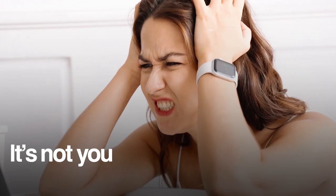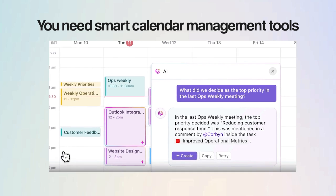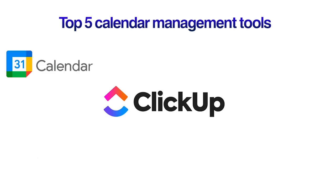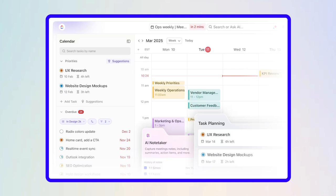Maybe the problem isn't you or how hard you're working — it's the tools you're using. What you need are smart calendar management tools that help you stay organized, no matter how many meetings you get pulled into. So let's see the top 5 calendar management tools in the market that actually help, and why more teams are switching to AI-powered calendar tools like ClickUp to get things done in a click.